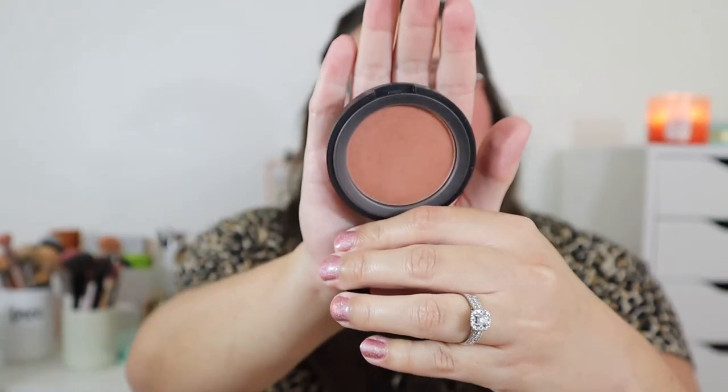Choosing my top three blushes was so hard — blush and eyeshadow are my two favorite things about makeup. My first pick is the Bare Minerals Gen Nude Blush in shade Let's Go Nude. I'm not sure if this exact shade is still available, but the formula is amazing and the shade pairs so well with so many different eyeshadow looks and lip colors. It's a no-fuss blush — if I don't know what to reach for, I know this will match most looks.